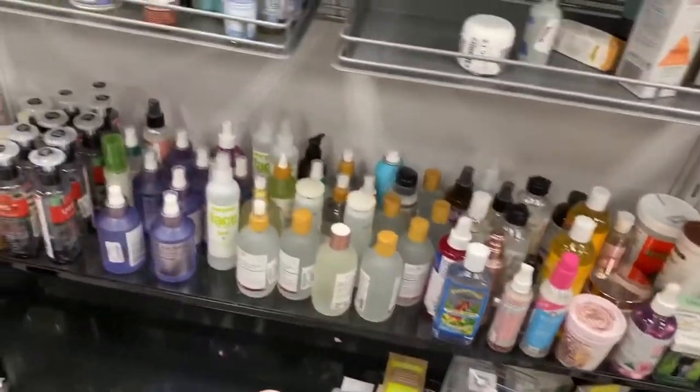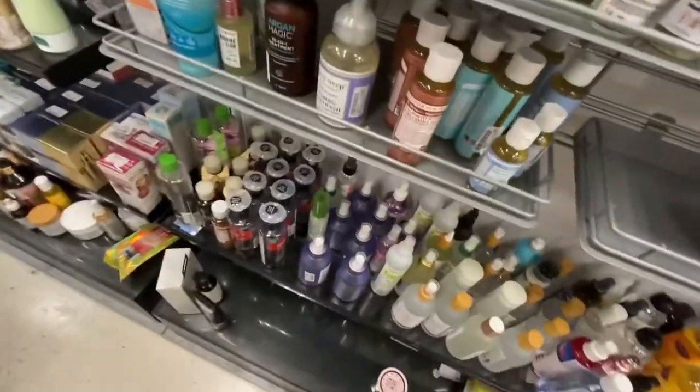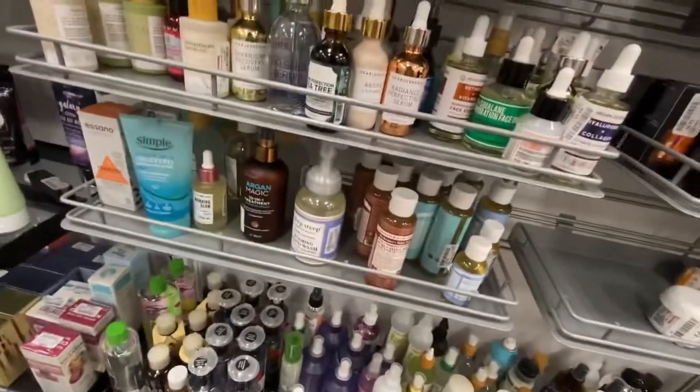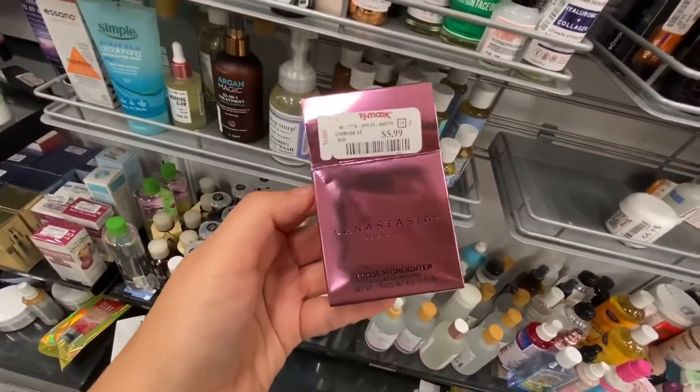These are really nice skincare pearls. Like I'm dying over here because I need to finish what I have at home. Look at this guy — the loose highlighter. The other day I just passed it up. I'm struggling to take this out — that's the shade right there. It's stuck. But that's $5.99.